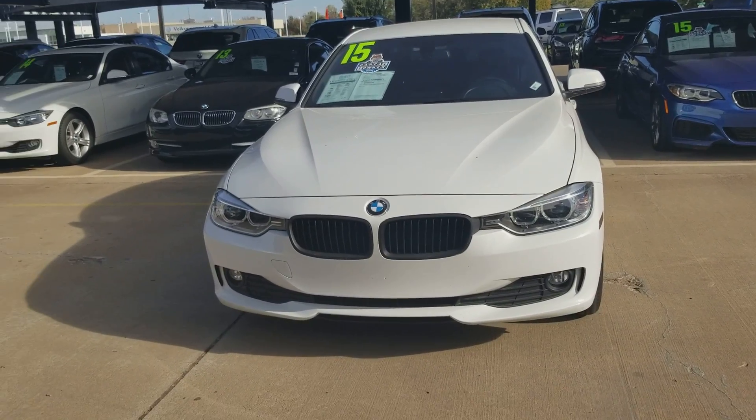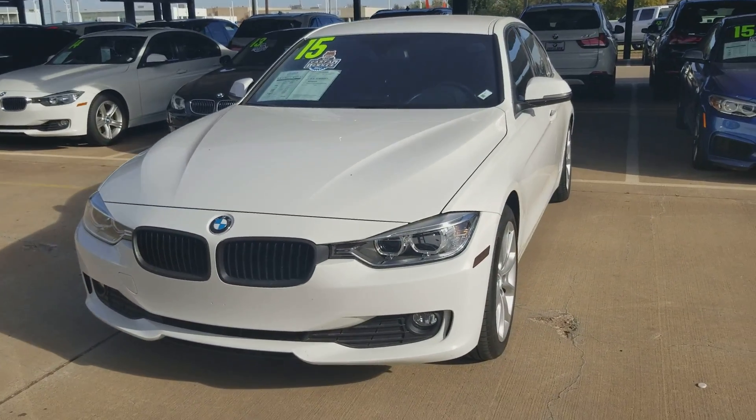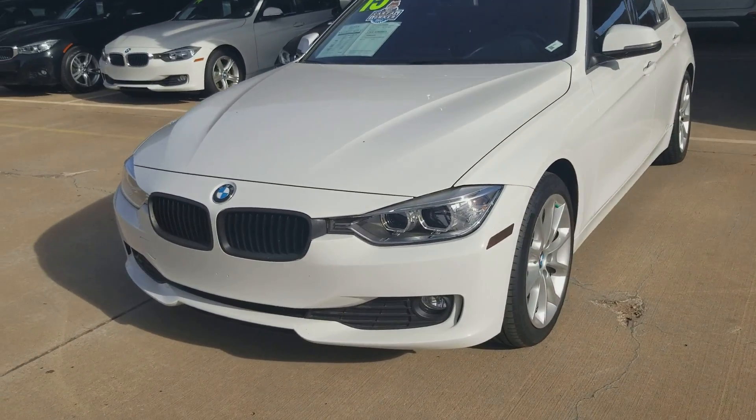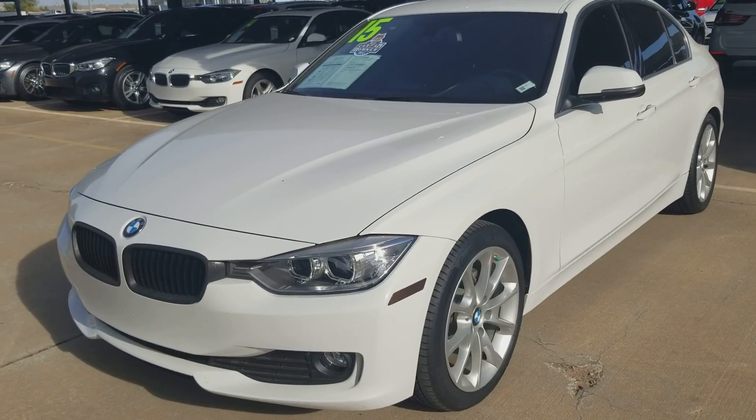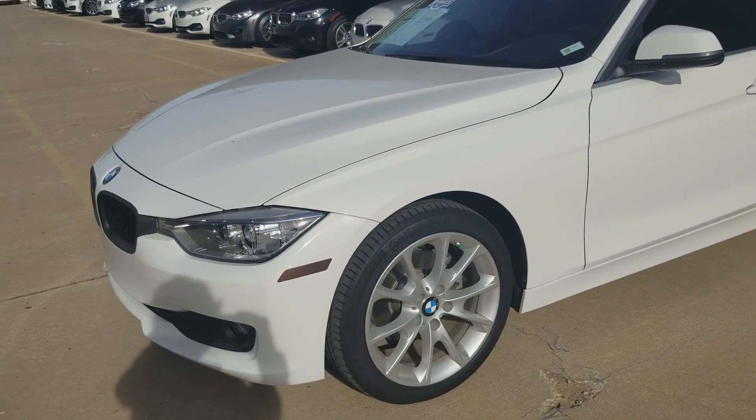Hi Shade, this is Carly from Jackie Cooper BMW Mini and I am shooting a short video walk around of our 2015 320i. This one is the stock number FCH01529.